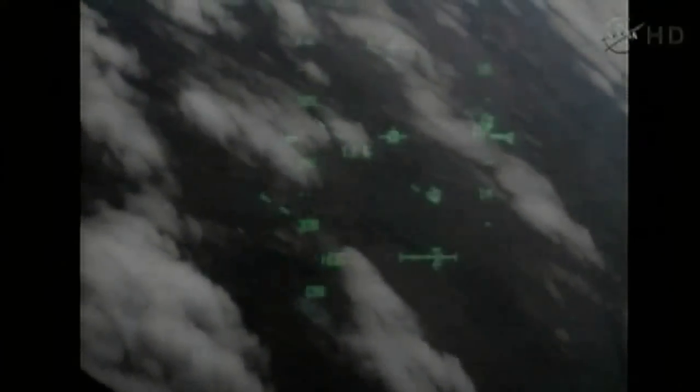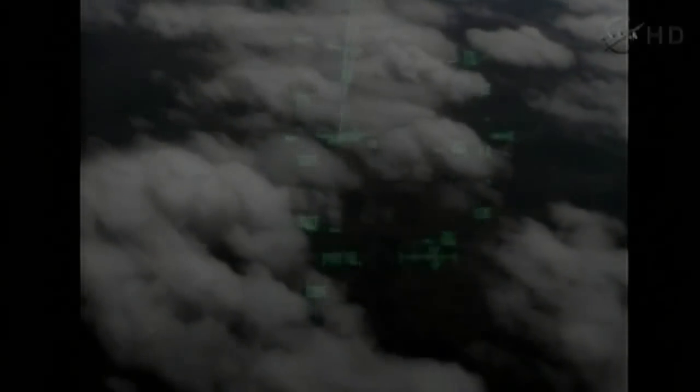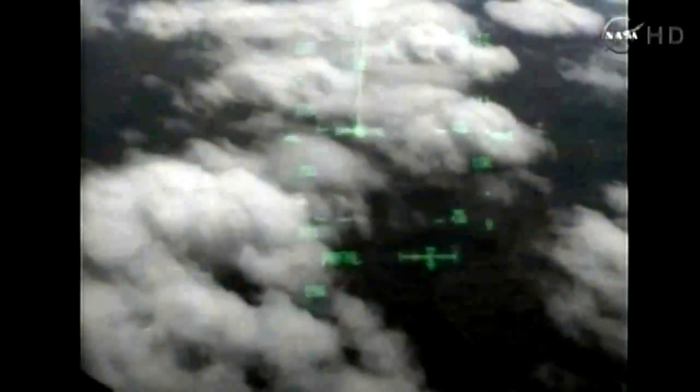Two minutes to touchdown. Discovery traveling 400 miles an hour. Discovery beginning to line up with runway 15 — this is the northwest to southeast approach at the Kennedy Space Center. During this point in the flight, the shuttle's descent rate is 20 times higher and the glide slope is seven times steeper than a commercial airliner. Discovery speed 400 miles an hour, altitude 2 miles, continuing to line up with the runway at KSC.